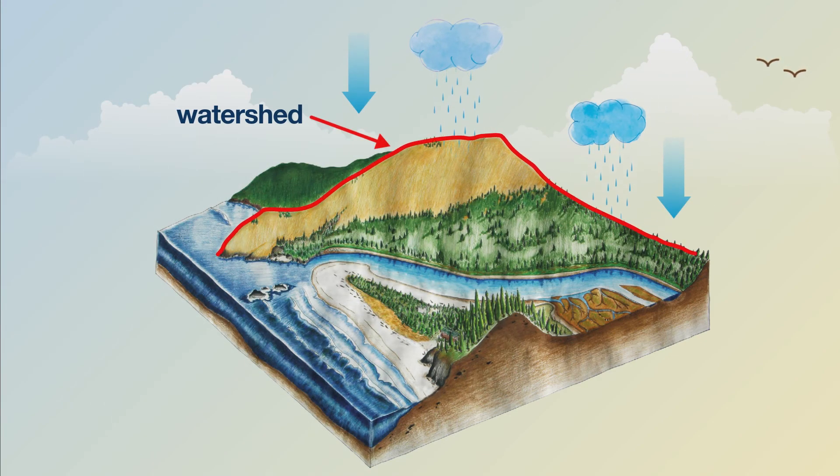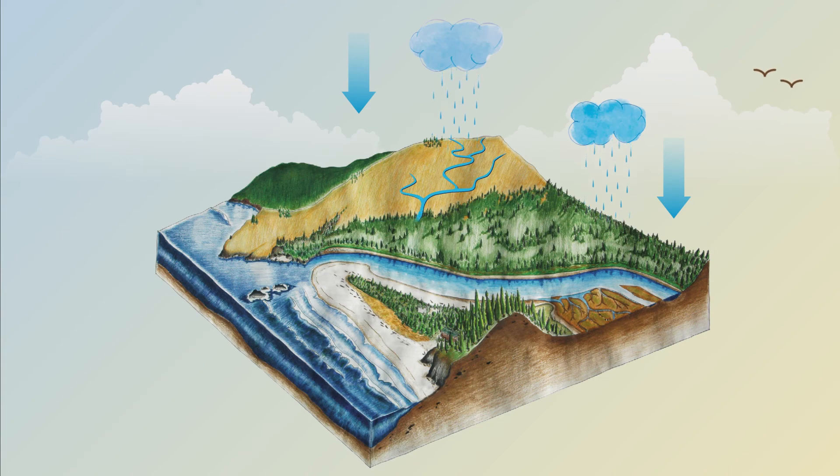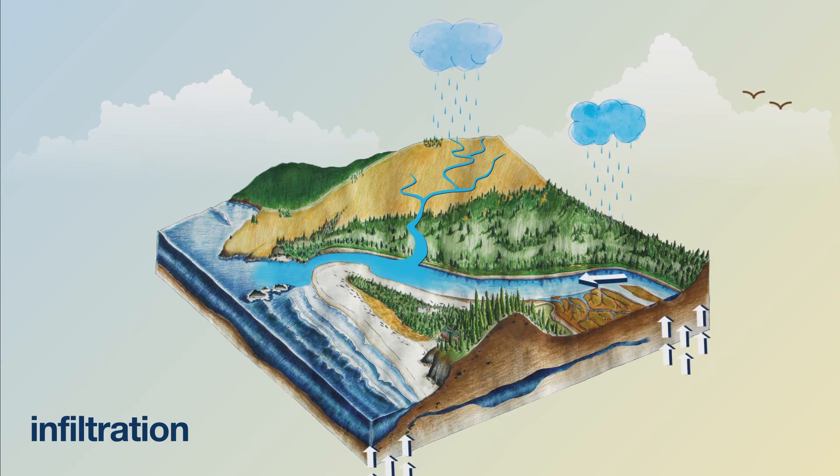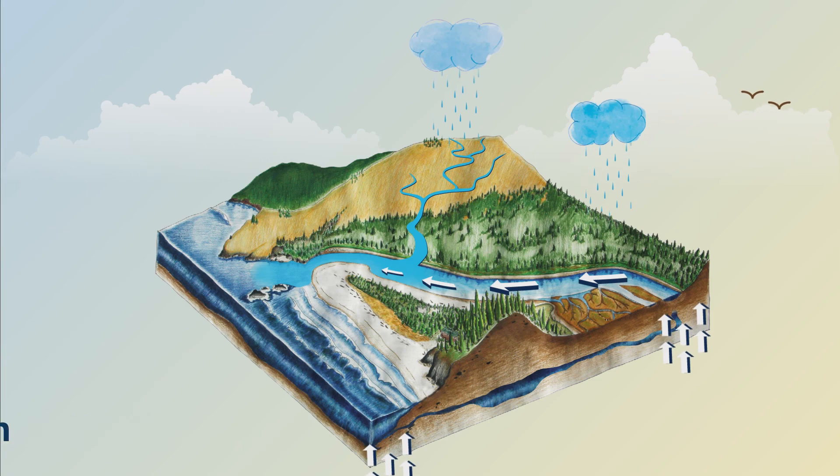In the watershed, all the moisture that falls within its highest boundaries starts to move downward under the force of gravity. Some of it flows along the surface into small streams and creeks called tributaries that flow into larger streams or other bodies of water. Rain can also soak into the ground through a process called infiltration. If it soaks in deeply enough, it becomes groundwater, working its way underground into rivers, lakes, springs, or oceans through a process called percolation.